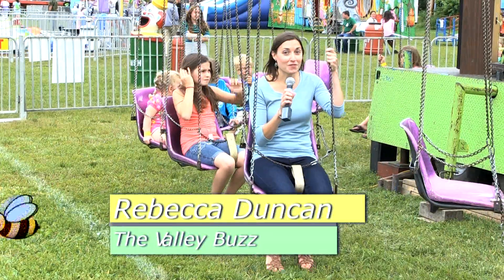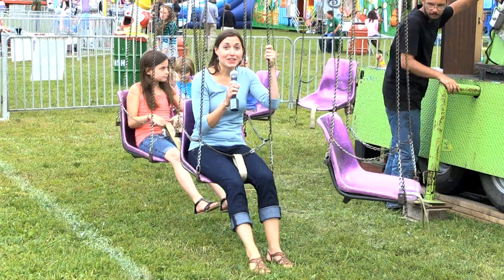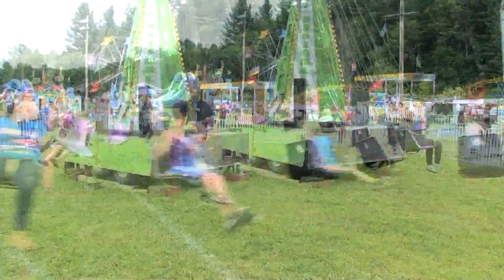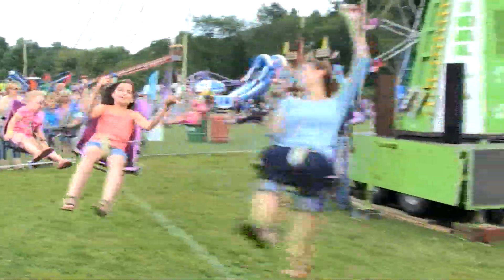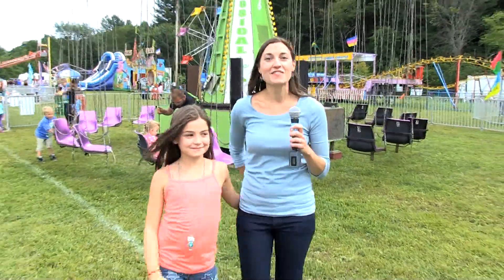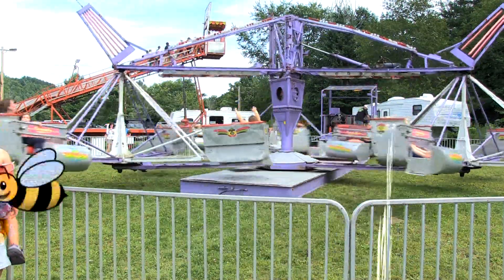Today I'm going to conquer my fear. The last time I was on this ride, I was a little kid and I turned green. So let's hope for a better end result. Wish me luck. Getting dizzy. It's just a little taste of the fun you can have here at the Deerfield Valley Farmers Day Fair. Stick with us. VTTV.